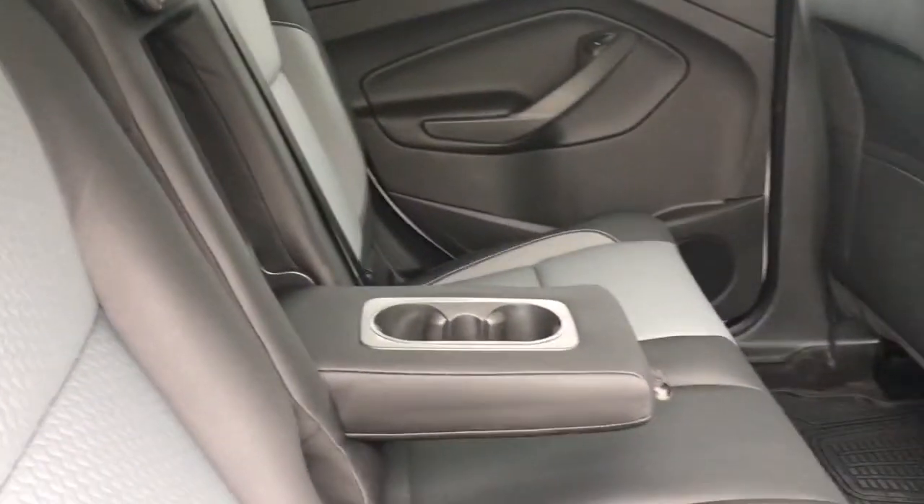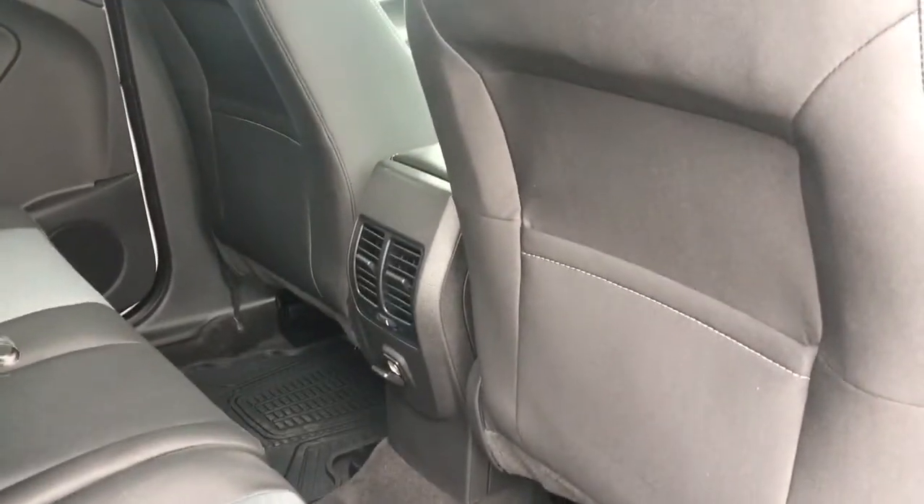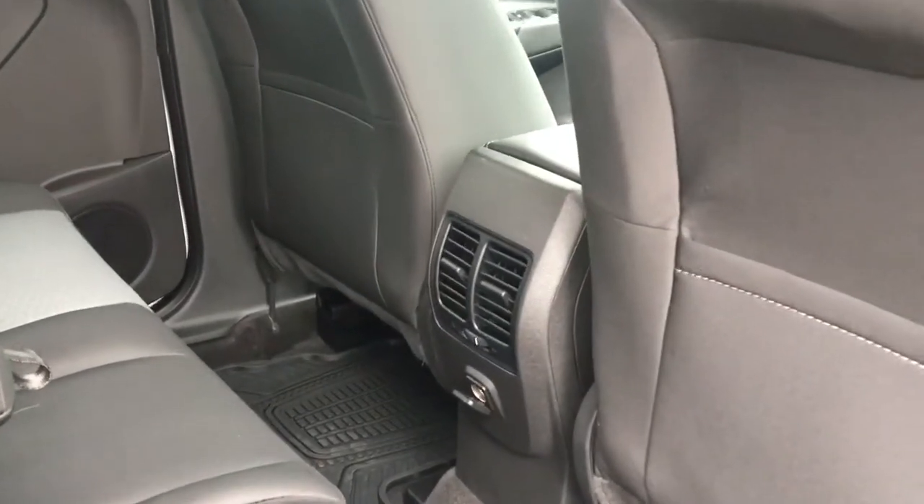In the center there's an armrest with a couple of cup holders. On the floor there are all-weather mats. Behind the front seats there are slim pockets. In the center there are a couple of vents and a 12 volt outlet, and up above there are hooks, handles, and lighting.